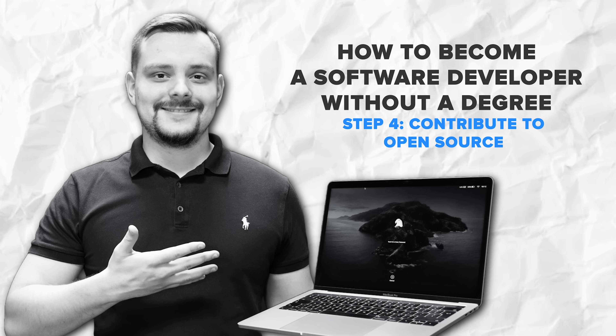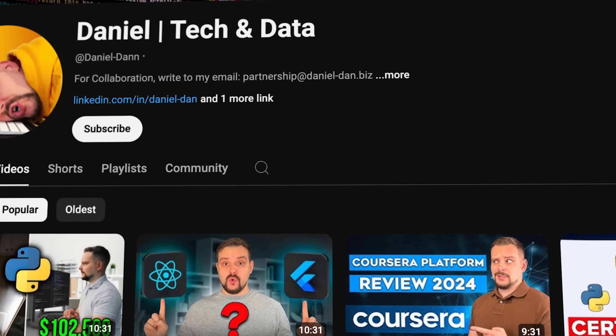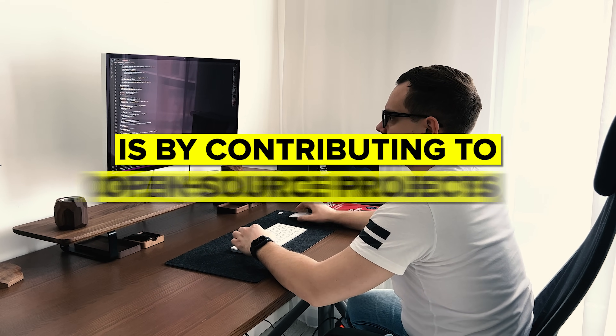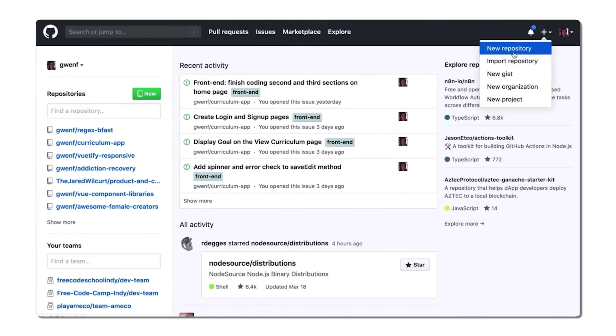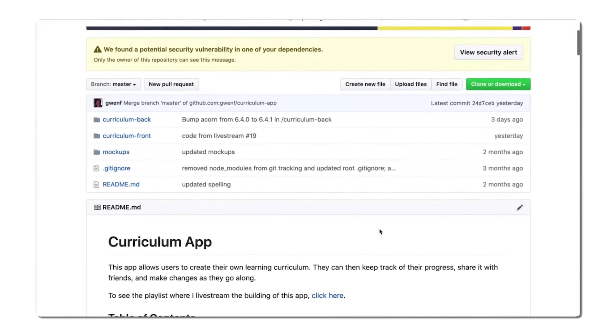Step 4: Contribute to open source. A great way to improve your skills and build connections in the tech community is by contributing to open source projects. These are projects where the code is publicly available and developers from around the world can contribute to improving it. Even if you are new, you can contribute by fixing small bugs, improving documentation, or adding minor features. It's a great way to gain real-world experience and get your foot in the door. Sites like GitHub host tons of open source projects you can contribute to. Plus, if you are active on GitHub, it becomes an online portfolio of your work that employers can check out.